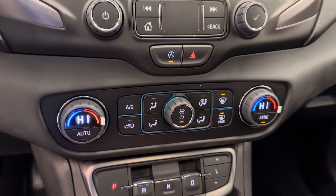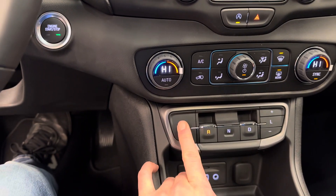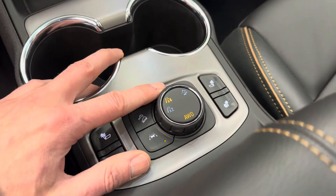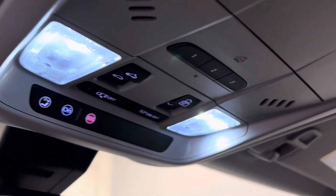Also has dual zone climate control. This is your transmission selector — push, pull. USB-C, USB port, also a 3.5mm and an SD card slot. Heated front seats. 4WD selector. Comes with OnStar. Programmable garage door openers.